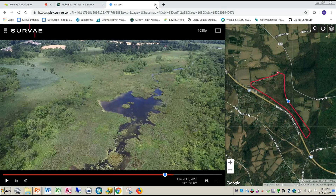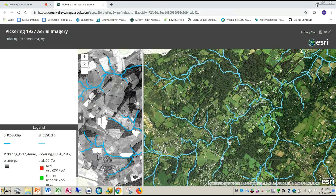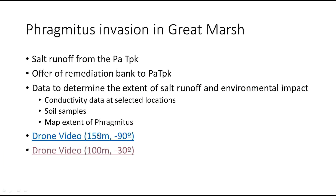The USGS water resources station just below that is the highest-scoring macroinvertebrate site they have in the county. One could say it's because the Great Marsh filters the water.